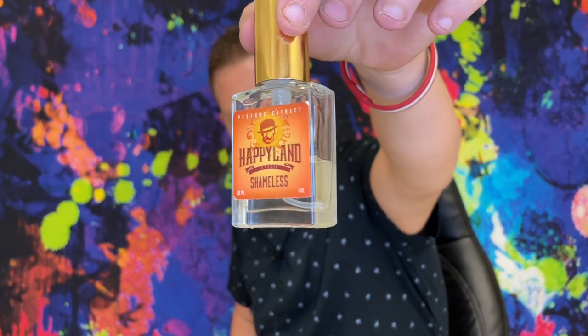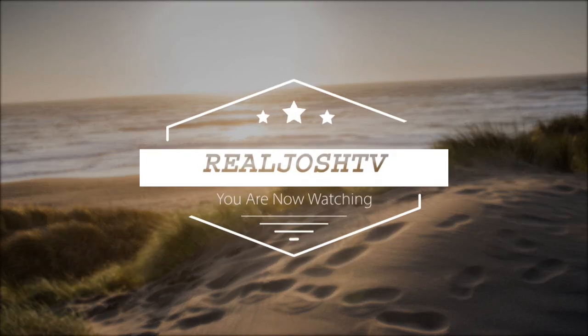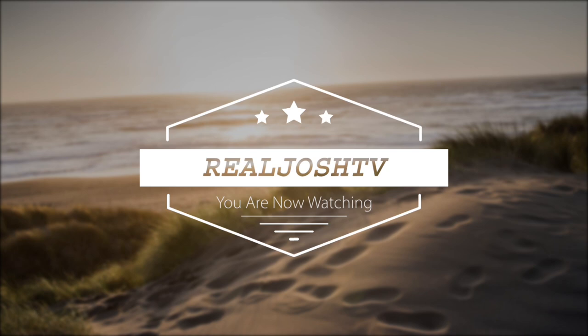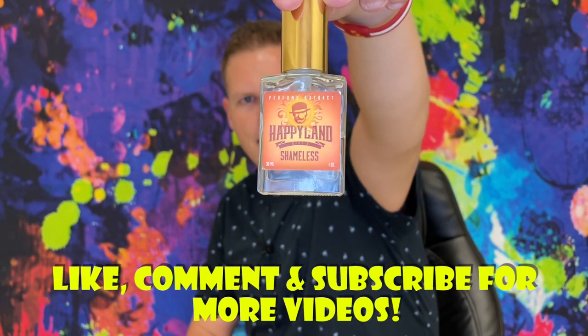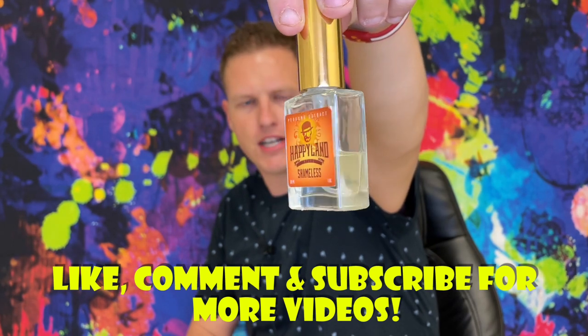Hey, what's up guys, it's Josh here. Today I want to do a little review on this Happy Land Fragrances Shameless. Right out of the box, it smelled like a Creed Aventus clone.